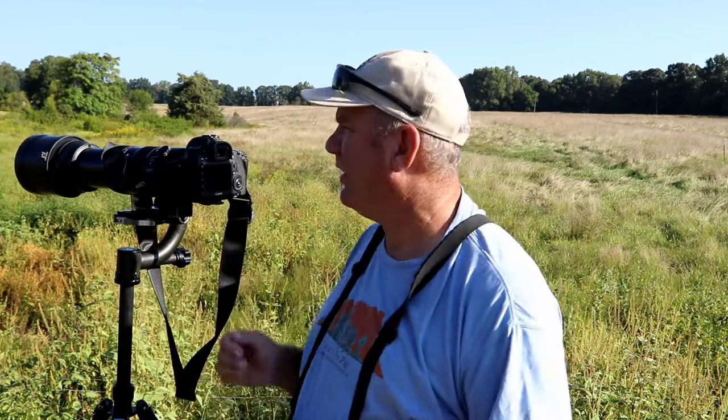I had a Blue-gray Gnatcatcher come in and I took its picture. I'm not moving around much because there's a lot of activity. Photographing hummingbirds can be frustrating — they move so fast and are so small that leaves and other things constantly block them. Sometimes getting a win by taking a picture of a relatively easy bird helps. Blue-gray Gnatcatchers are common here in North Carolina, but it's still another good bird to photograph.